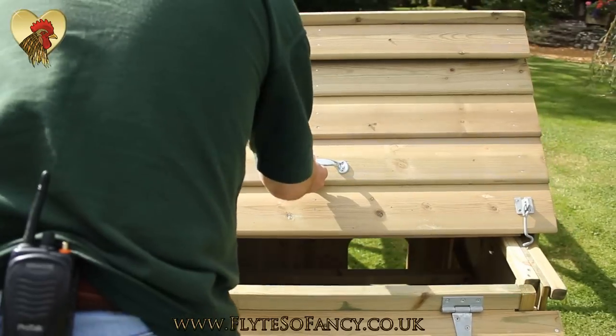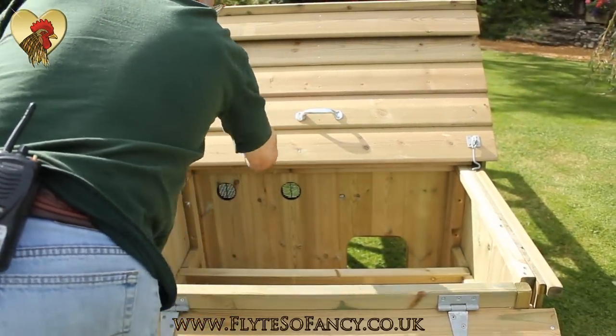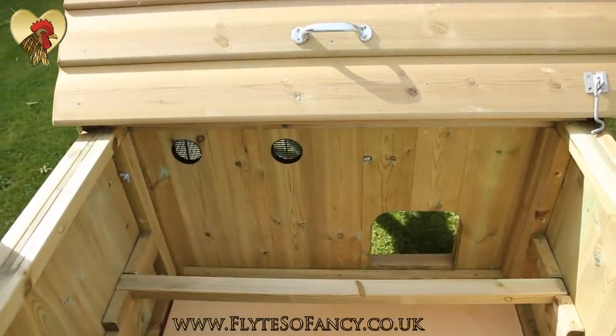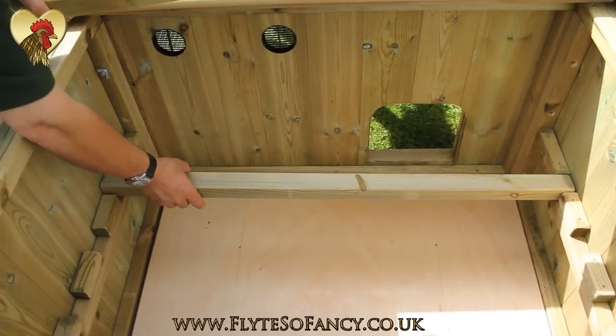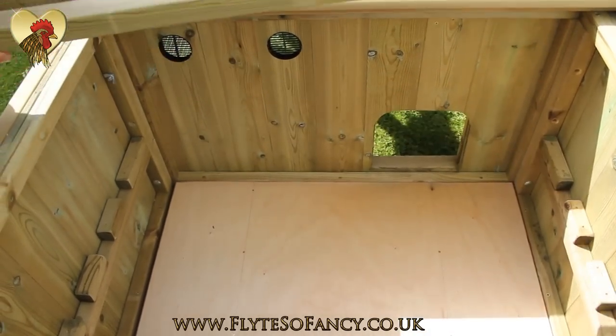Sliding the roof easily forward reveals the lift-out perches. We have provided the option of several placings so they can be arranged to suit any size of fowl, from bantam to Brahma.